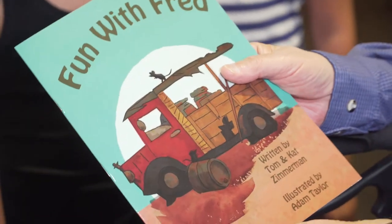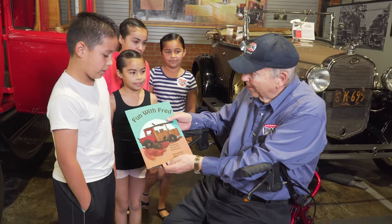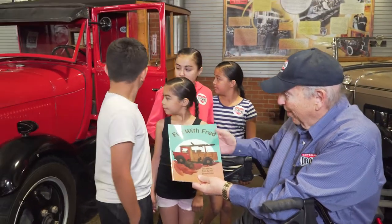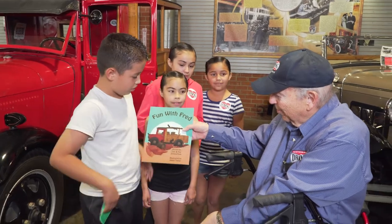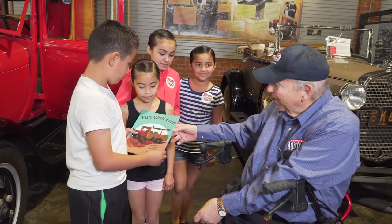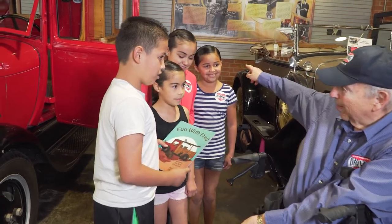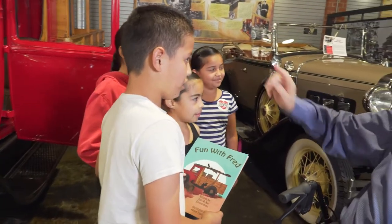This is a book about Fred. It's the story of Fred, and Fred is that truck. So here is Fred for you as a present, and now you can go in and actually get in Fred. Just go in the back — there are steps that you can climb right up and get in.